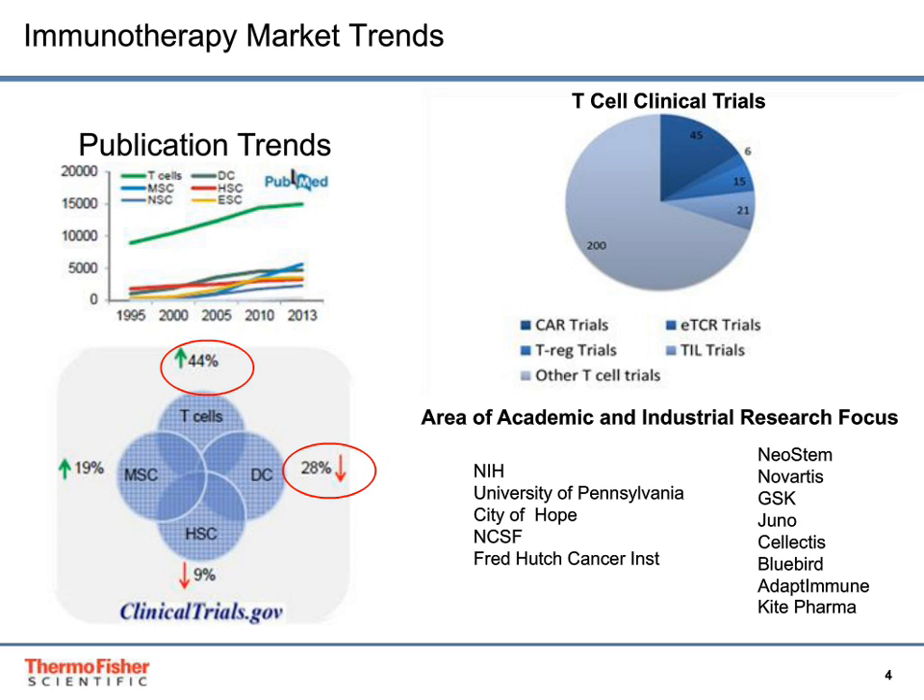Industrial and academic researchers are focusing their research in this area. Academic institutions such as NIH, UPenn, and City of Hope, and industrial customers such as Neostem, Novartis, GSK, and Juno are all making significant investments in the T-cell research space.